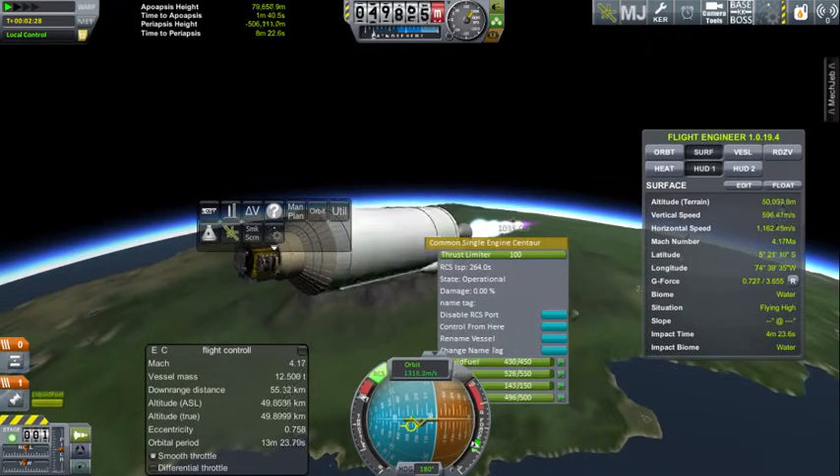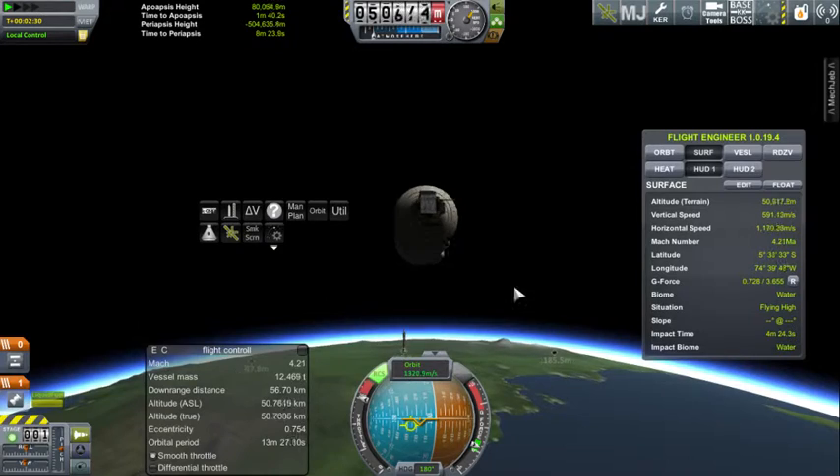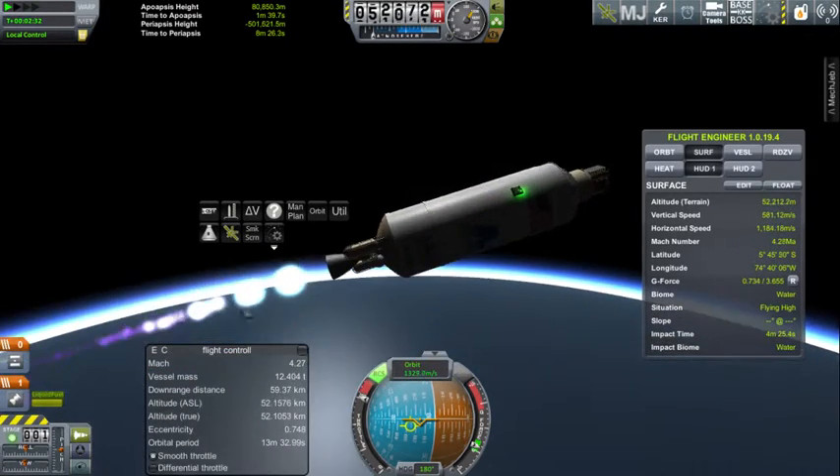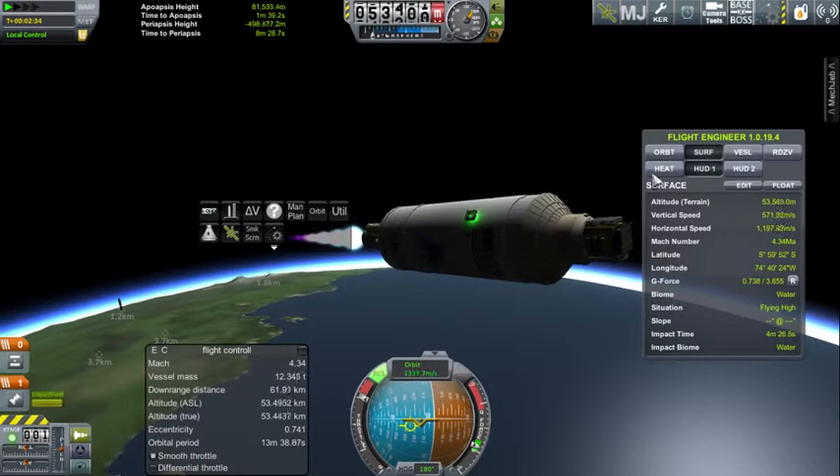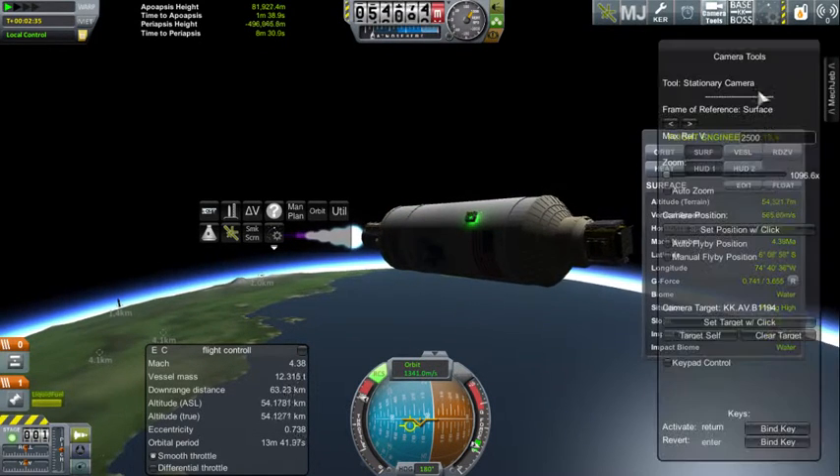The Atlas V is now downrange 56 kilometers, traveling at a velocity of 1.3 kilometers per second at an altitude of 52 kilometers, launching onto a subpolar trajectory.